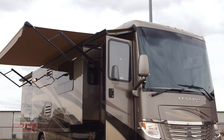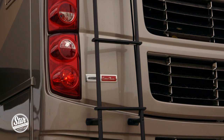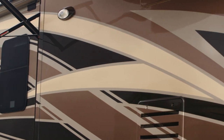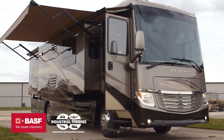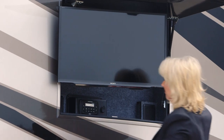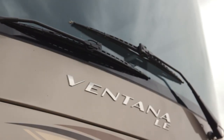The Ventana LE is built on a Freightliner XCR chassis with V-Ride rear suspension and the Star Foundation. Comfort Drive is standard. We've got new exterior graphics for 2018 — we're showing the Sea Spray full paint masterpiece finish made possible by BASF and industrial finishes. The optional exterior entertainment center includes both an LED TV and Bluetooth compatible sound bar. We also have remote control convex mirrors with de-cross.